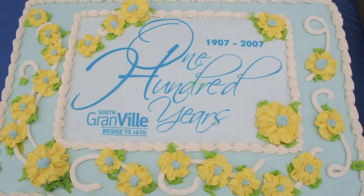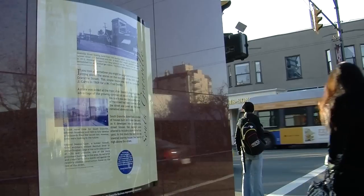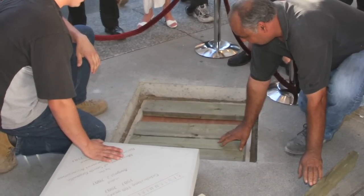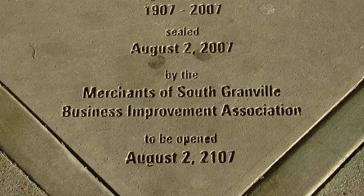In 2007, South Granville celebrated its 100th year as a business district. To commemorate this event, legacy plaques were designed and installed at various locations throughout South Granville. Each plaque highlights a unique aspect of the area's history. As well, a time capsule was dedicated and sealed in the sidewalk in front of the Stanley Theatre. It is to be opened August 2nd, 2107.